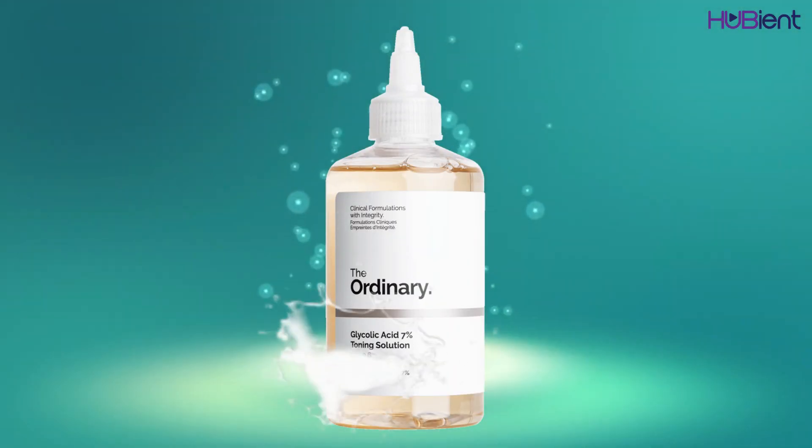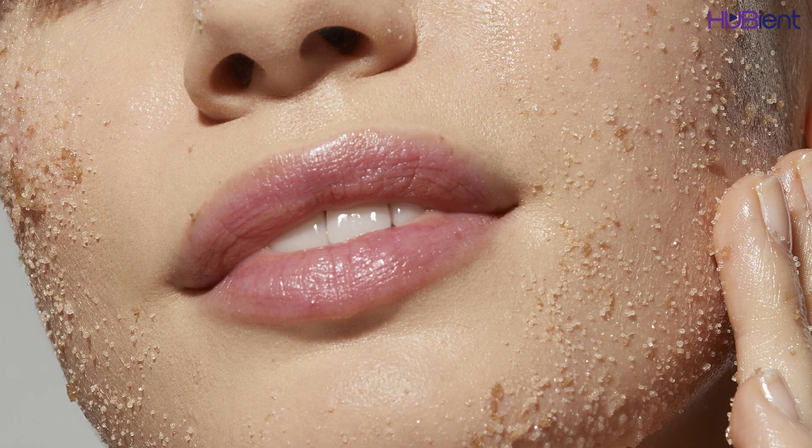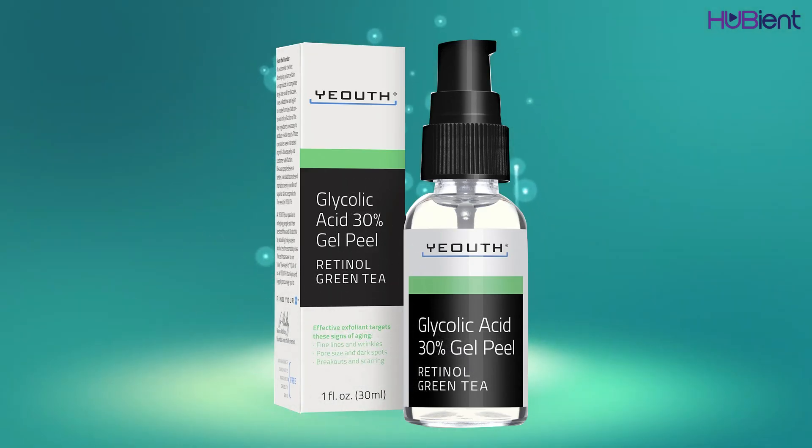Another product I recommend incorporating at a fairly young age is glycolic acid — maybe in your mid to late 20s. Glycolic acid helps you exfoliate your skin. It is acidic, unlike hyaluronic acid which is not acidic at all. It comes in different percentages; I would recommend starting with a very low percentage, maybe 1% or 2%. This is a glycolic acid 30% gel peel by Youth.